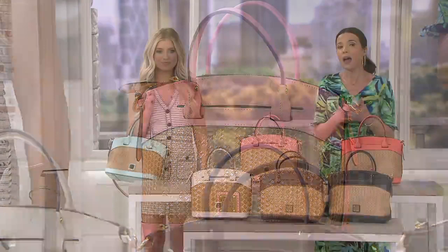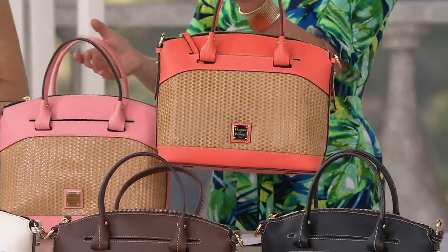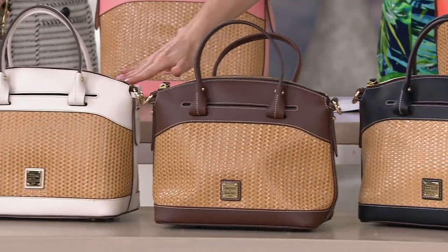That's the pale blue, here's the pale pink, the coral — stunning — here's your black, the chestnut, and the bone is the most limited and most popular.